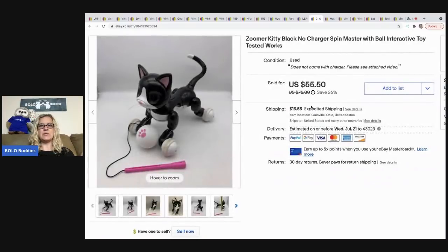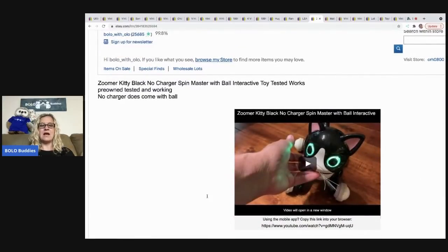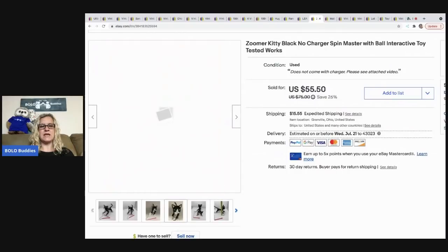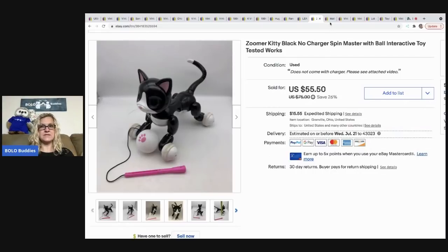The next item I sold is this Zoomer Kitty Black Cat. I sold it without the charger and just disclosed that. This is a bolo item. I actually just found another one of these Zoomer Kitties at a thrift store, so I need to charge it and see if it works. Definitely an item to be on the lookout for, especially if it has the ball — the little interactive toy that goes with it will help your selling price. Garage sale $1, sold it for $49, plus tax and shipping, all in for $64.55.